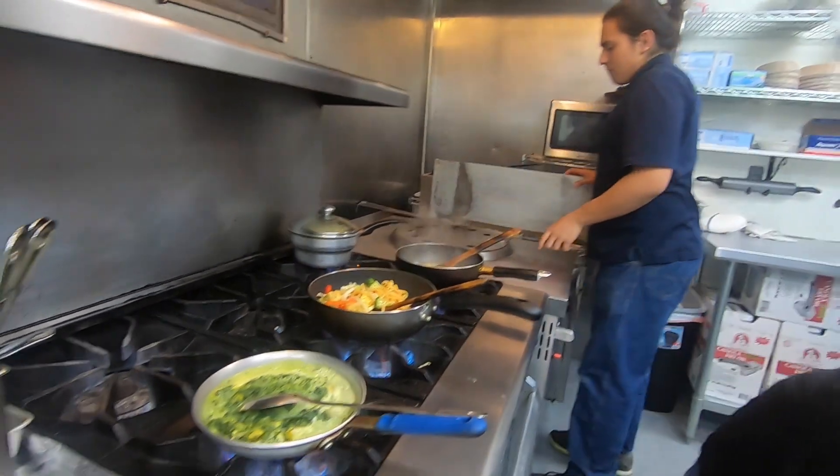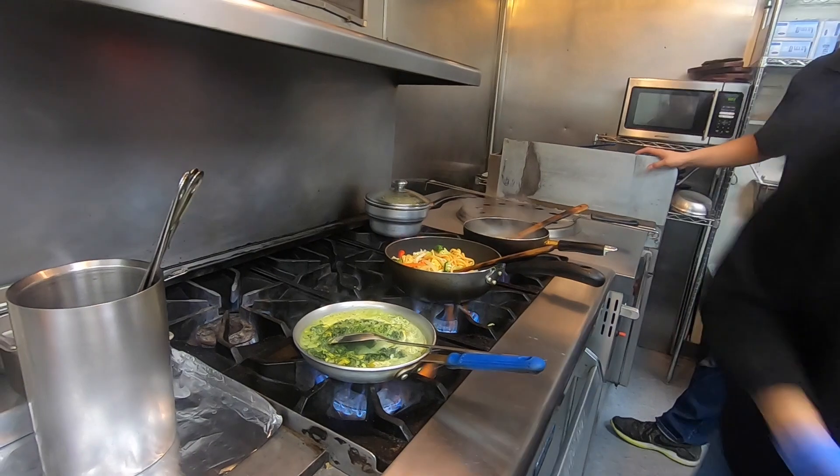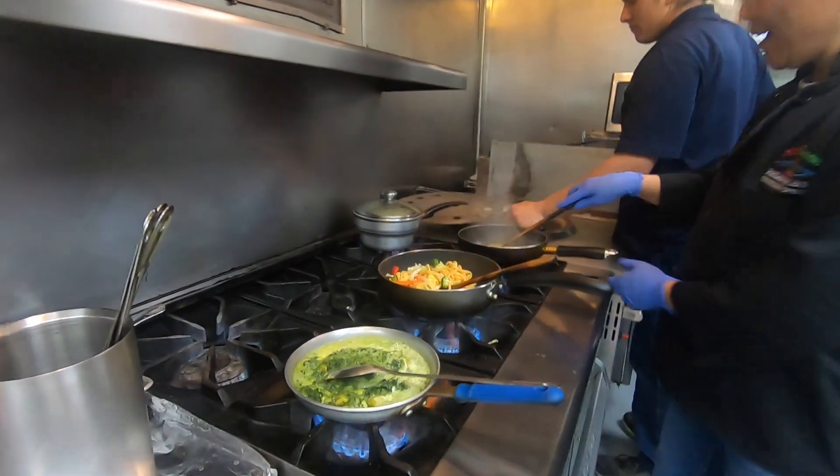The owner, Kandu, she's the sweetest lady you'll ever meet. She owns the place and also cooks all the food — she cooks it with love, you can really tell. She's from Nepal, so this is all from scratch: authentic Nepalese, Indian, and Tibetan food.